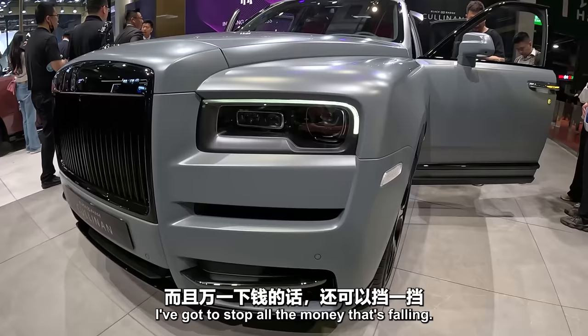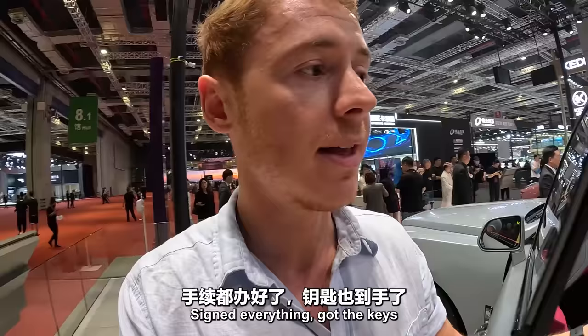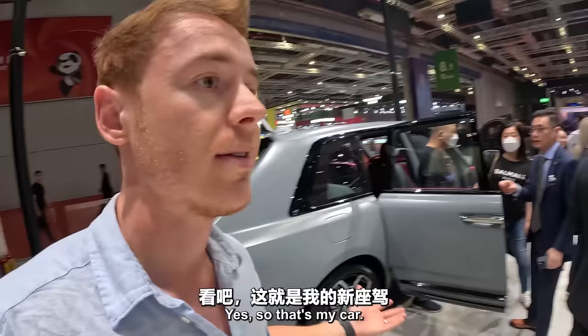I got the kind of gray finish on it. You've got the Spirit of Ecstasy there — the famous Rolls-Royce emblem. Signed everything, got the keys, just waiting to drive this thing out. It's got some little chairs at the back in case you want to sit there. And there's a little step there if you're short and you can't reach. So yes, that's my car.